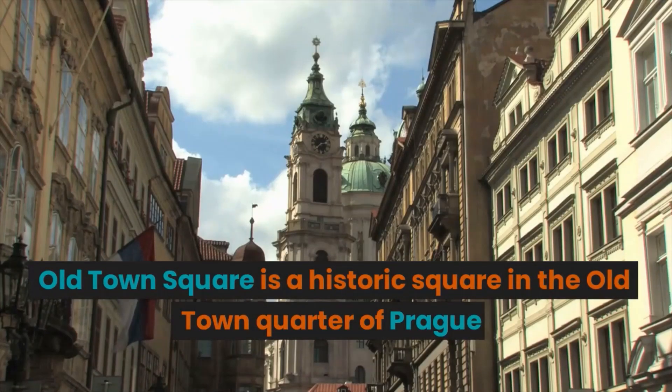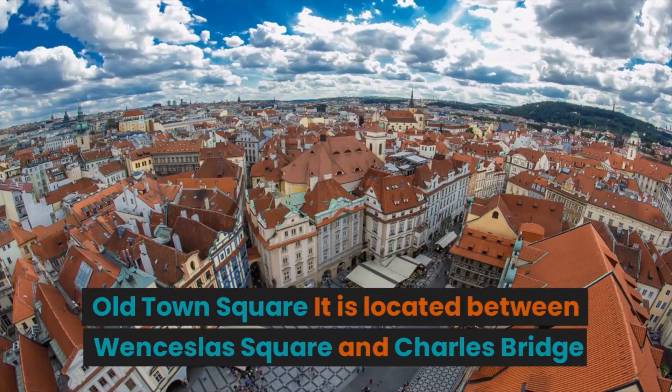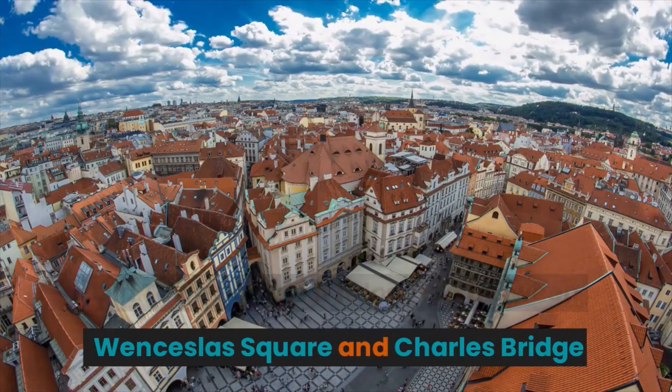Old Town Square is a historic square in the Old Town Quarter of Prague. It is located between Wenceslas Square and Charles Bridge.